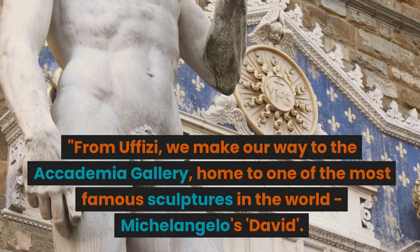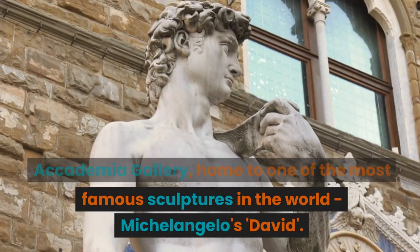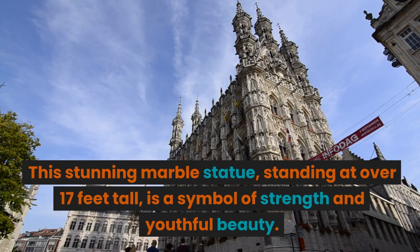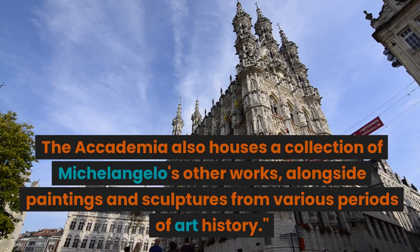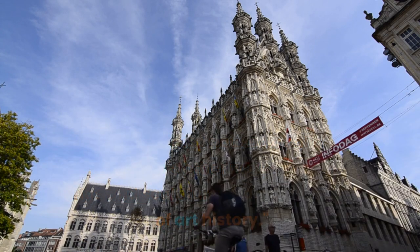From the Uffizi, we make our way to the Accademia Gallery, home to one of the most famous sculptures in the world: Michelangelo's David. This stunning marble statue, standing at over 17 feet tall, is a symbol of strength and youthful beauty. The Accademia also houses a collection of Michelangelo's other works, alongside paintings and sculptures from various periods of art history.